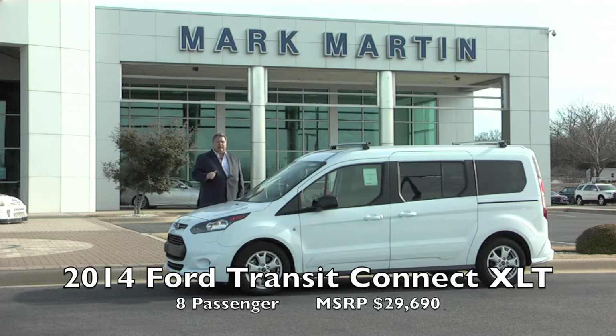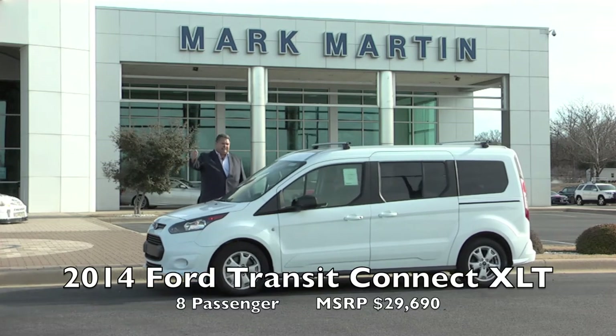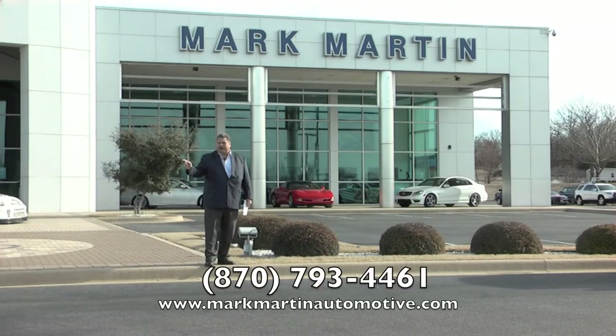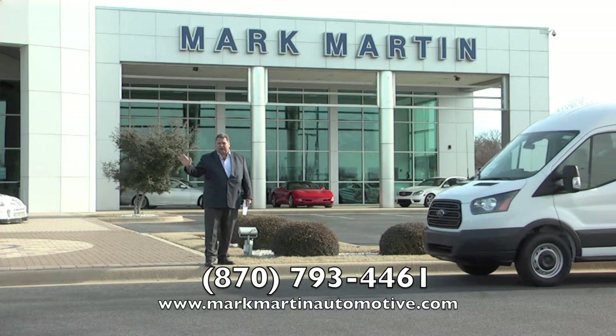A lot of people have gotten away from vans and want to go to SUVs. But they've realized they don't have the room to store their stuff in an SUV, and they have to eliminate two more people because they have to pop the two rear seats out. You don't have to pop the seats out here — still get eight people in, plus your cargo. That's an XLT Transit Connect. Nice little rig.